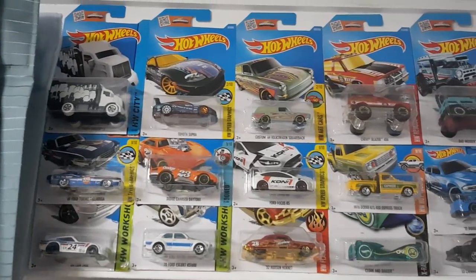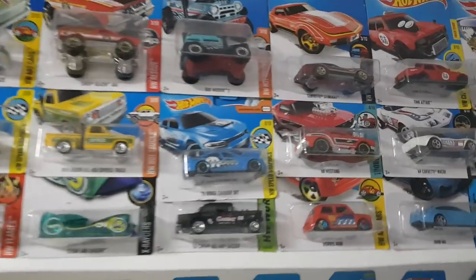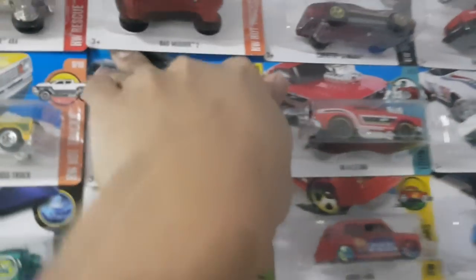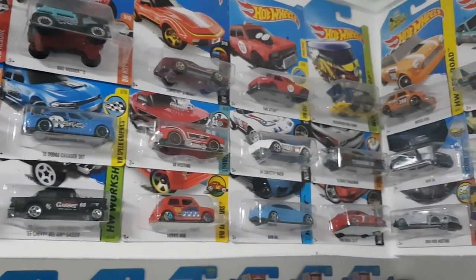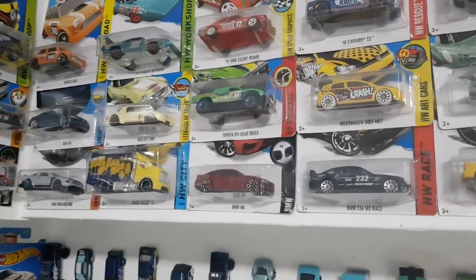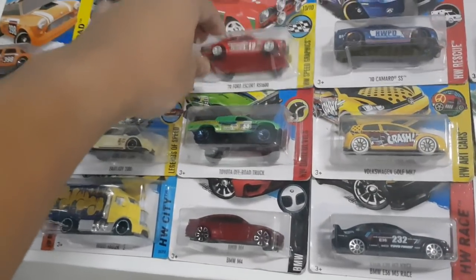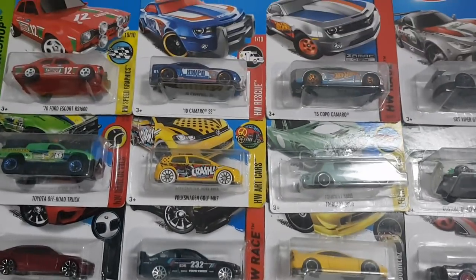I'm just gonna skim through. You can pause the video if you guys want to see a car here and there. My 15 Dodge Challenger SRT fell down — don't worry, that's an easy fix. That's the thing about Blu-Tac, sometimes they fall down. Anyways, here are the cars I've got right here. I have a cool Kombi right there, my 70 Plymouth Superbird, Fairlady 2000. All those in the middle section are my short cards, and the ones on the top and bottom are long cards.